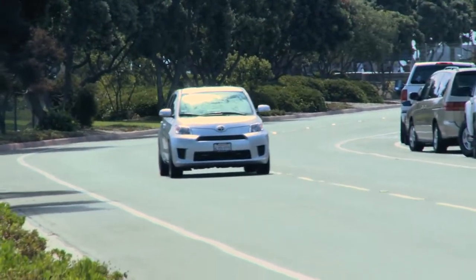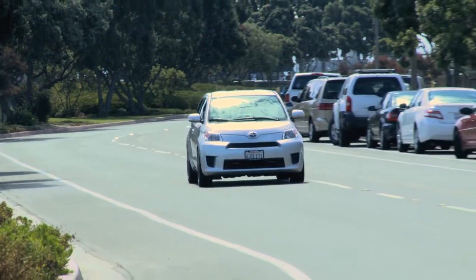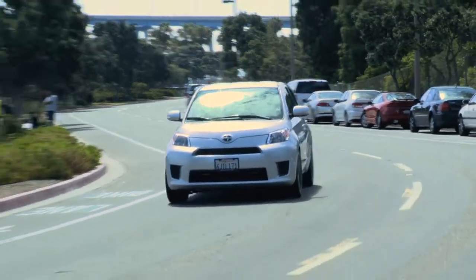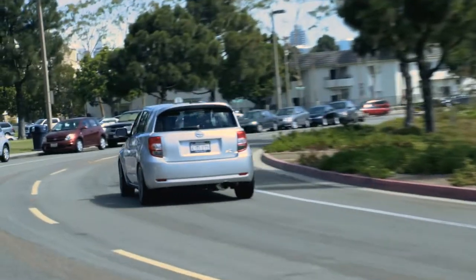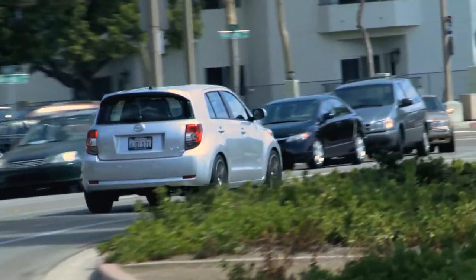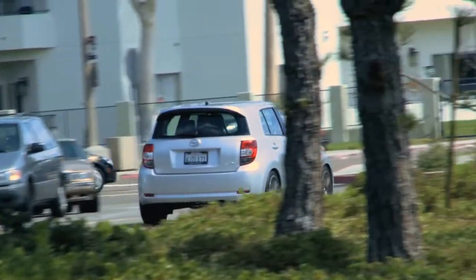I'm proud of the quality of the XD and proud of all our cars in the Scion lineup as a brand. The Scion brand by Consumer Reports was rated the most reliable brand in the industry last year. The XD has been the most reliable car in the industry for the last two years running. You get in it, it's substantial, feels good, and it continues to drive and perform the way you expect it to each and every time.